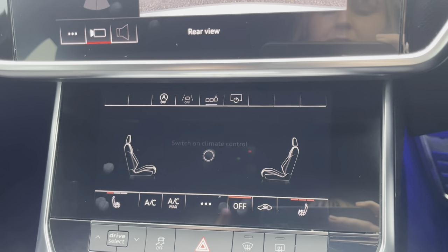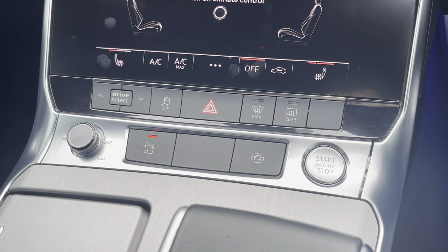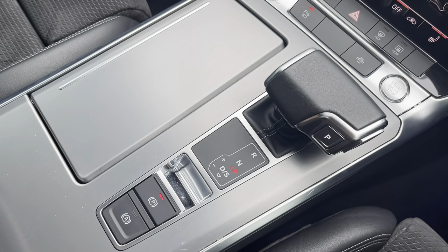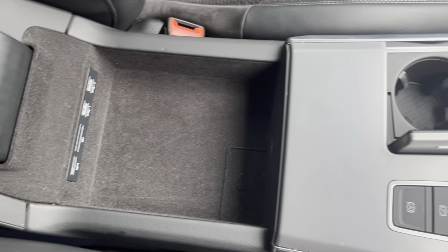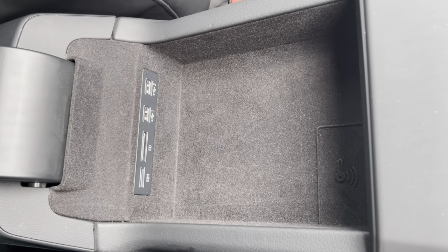Just below there, you do have your button for your Audi drive select, you have some media controls and your start-stop button. Moving back, you'll find your electronic parking brake and automatic gear selector, and two cup holders. Your armrest does also open like so for storage of loose items, and to reveal your media ports.